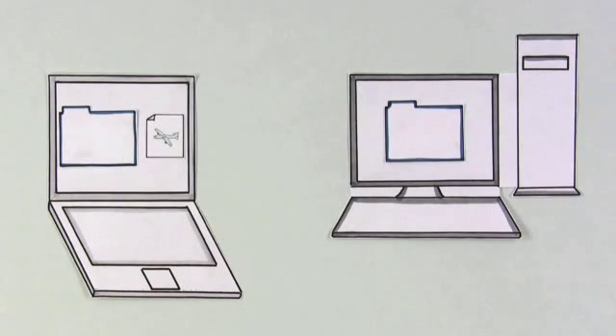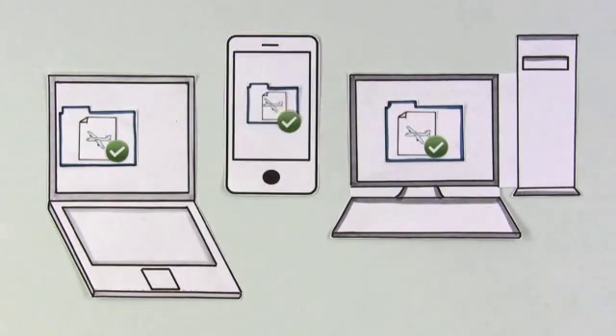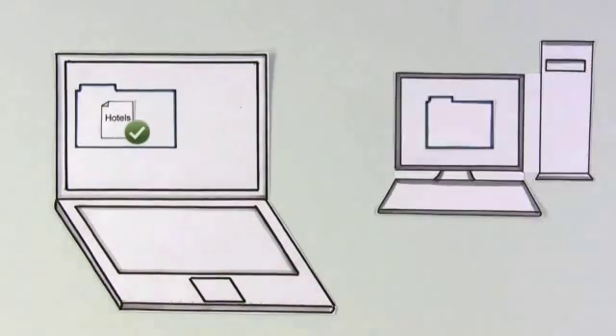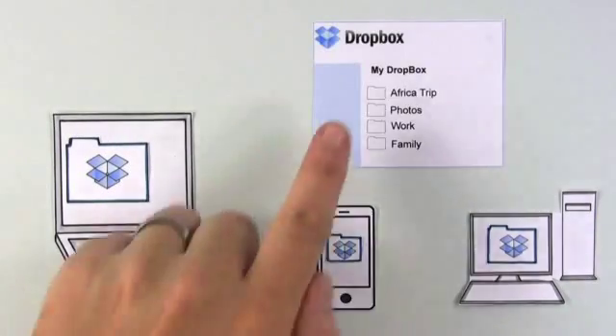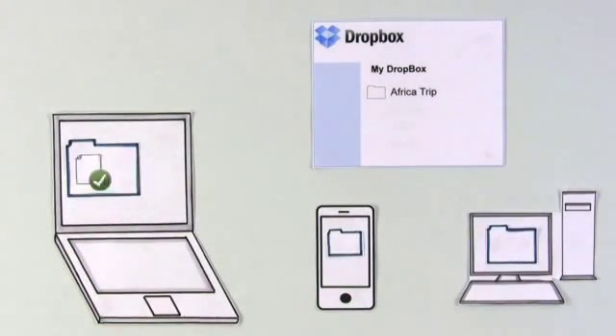By adding his itinerary to his laptop Dropbox, he can be sure the same file will show up in his desktop Dropbox and even on his phone. The same thing happens when he saves a document in a Dropbox folder — the document gets updated across all of his Dropboxes. The Dropbox website also works to be exactly like his other Dropboxes.